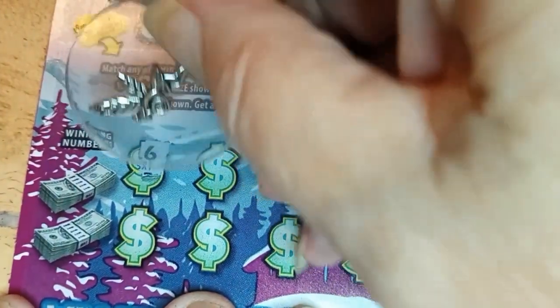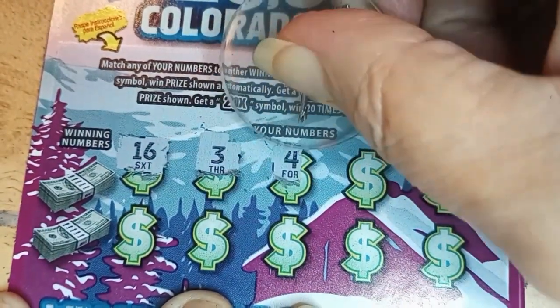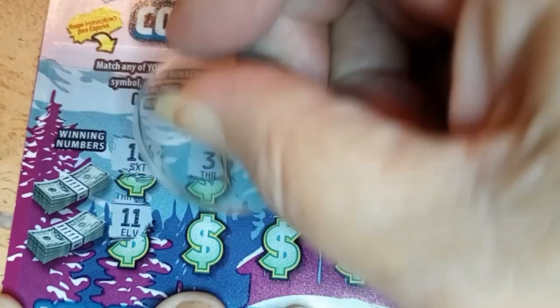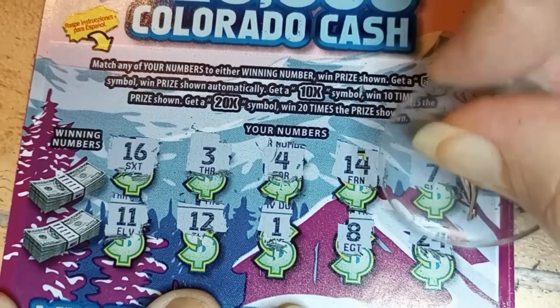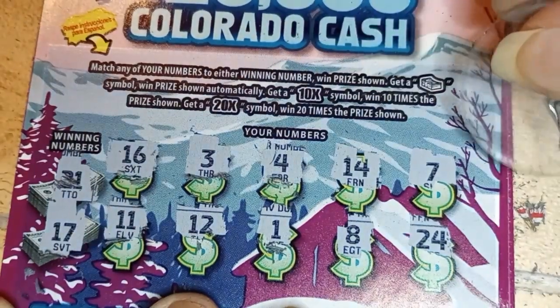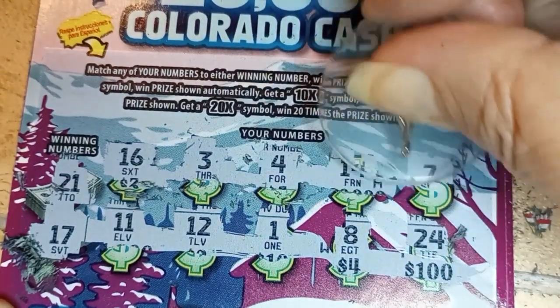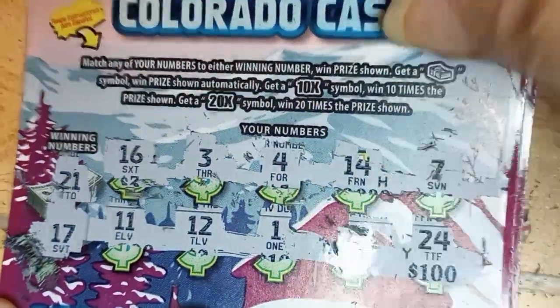Symbol hunt. Come on fairy. 16. 3. 4. 14. 7. Legs 11. 12. Little one. 1. 8. And 24. So no symbols. Let's match. 21. And 17. No. Dead pile.